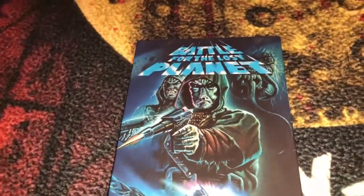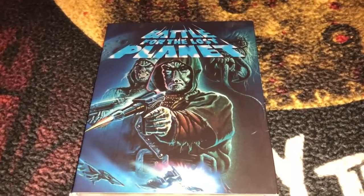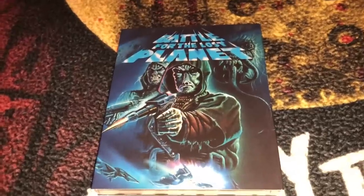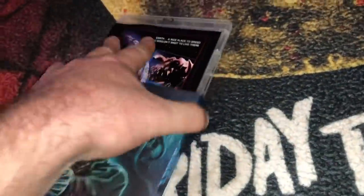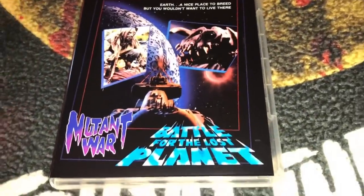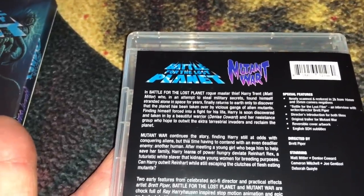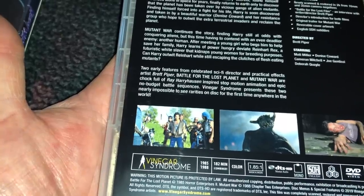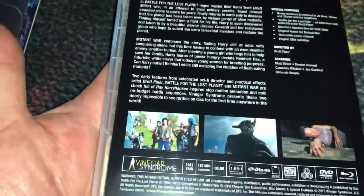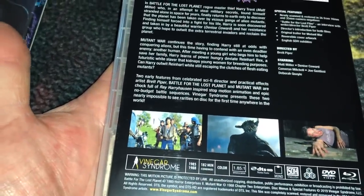The next one also looks really cool — it's a sci-fi horror called Battle for the Lost Planet. That cover looks great, very reminiscent of the VHS days when movies were sold with covers like that. It's a twin billing with Battle for the Lost Planet from 1985 and Mutant War from 1988, with a combined runtime of 182 minutes — you could watch them back to back drive-in style. All-region.